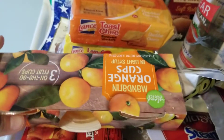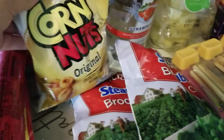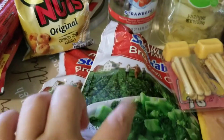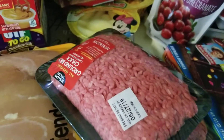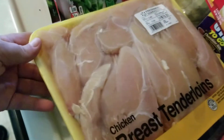I grabbed some orange fruit slices from the Dollar Tree, some corn nuts, and broccoli from the Dollar Tree — those were all $1.00. I got us some hamburger and chicken from Walmart.